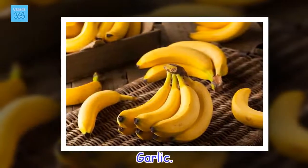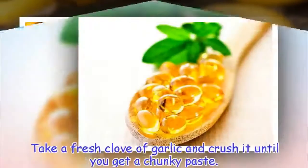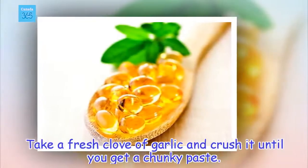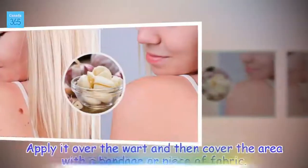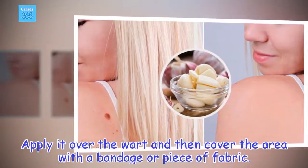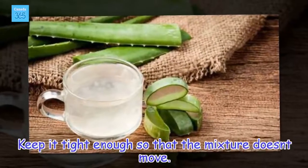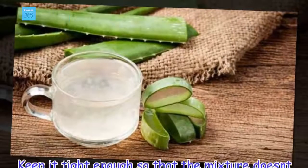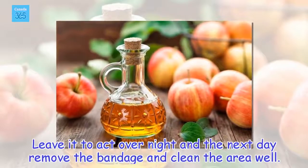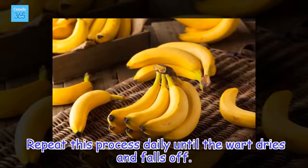Garlic. Take a fresh clove of garlic and crush it until you get a chunky paste. Apply it over the wart and then cover the area with a bandage or piece of fabric. Keep it tight enough so that the mixture doesn't move. Leave it to act overnight and the next day remove the bandage and clean the area well. Repeat this process daily until the wart dries and falls off.